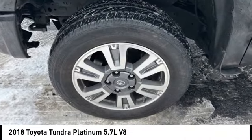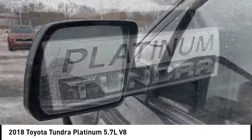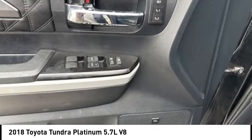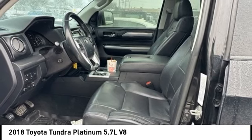Take a ride in the 2018 Tundra. Tundra has a number of unique features useful for those using it as a work truck, including extra large door handles, a deck rail system, and an integrated tow hitch.